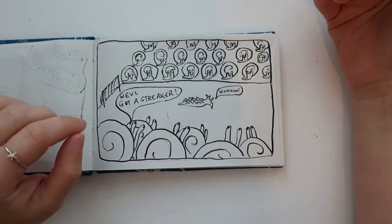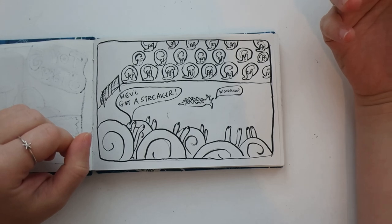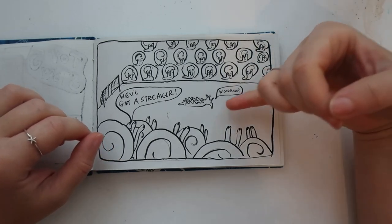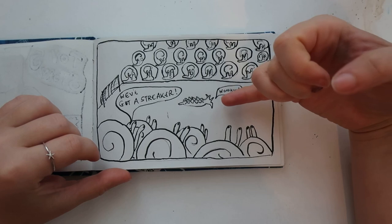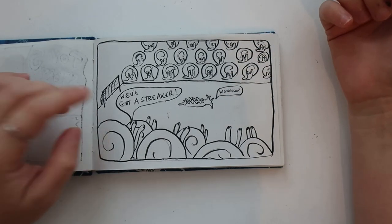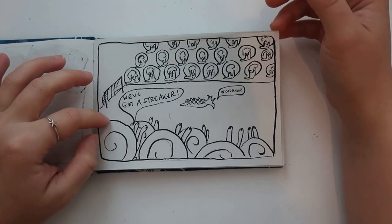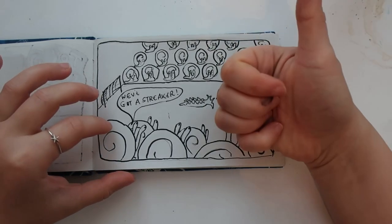We're at a really exciting game of snail football, but there's a nudibranch in the middle — which are sea slugs that don't have a shell — and they're all shouting 'we've got a streaker!' I have to put at least one comic every year with a play on words involving the fact that nudibranchs have the word 'nudi' in them, because I'm an adult.